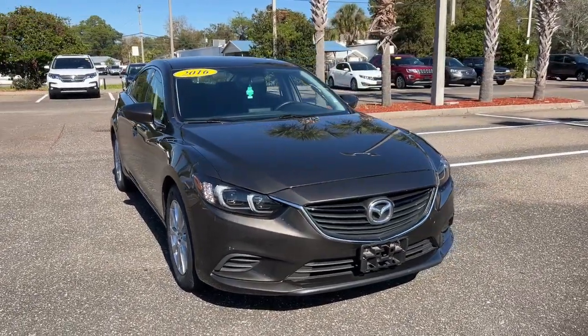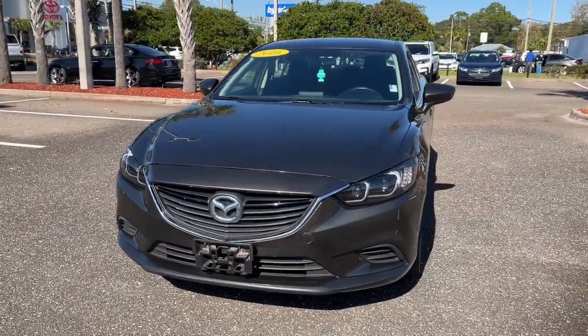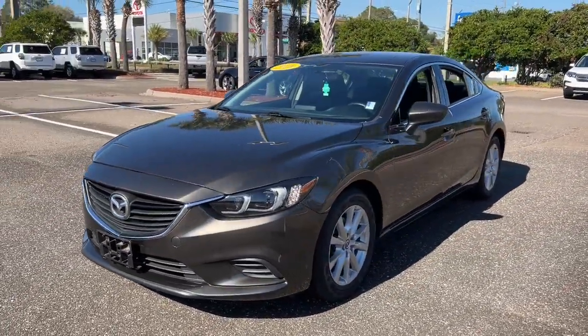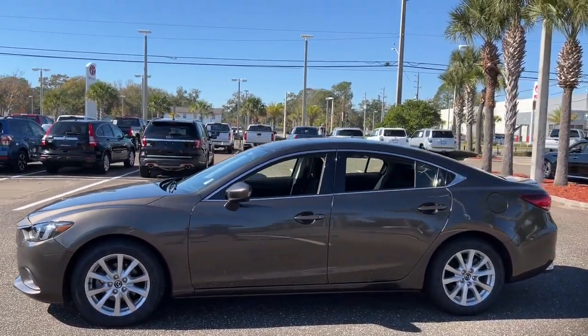Can you see yourself in the 2016 Mazda Mazda 6? With less than 50,000 miles on the odometer, this vehicle stands out from the rest. Take a closer look at this athletic Mazda 6.